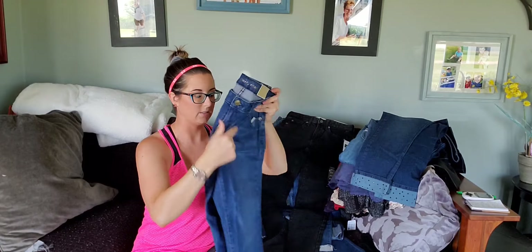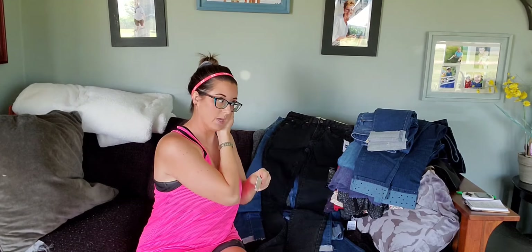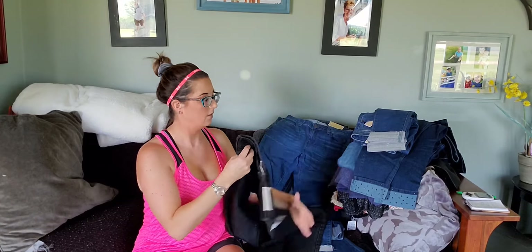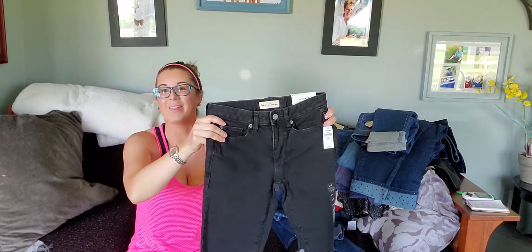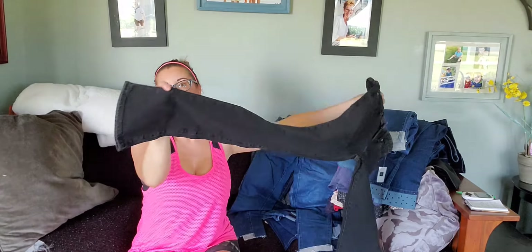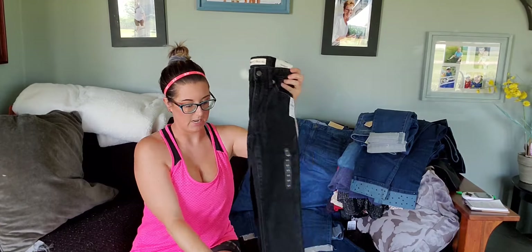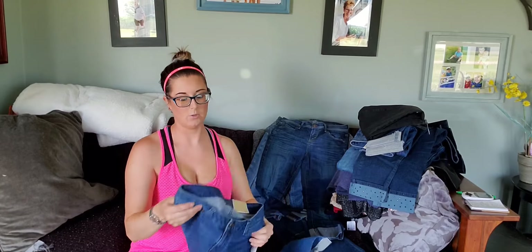These I paid $3 for — they're just Gap but they're a size 24, teeny tiny, and they're boot cut. I'm staying away from boot cut jeans now because they're an older style. I'm guessing they'll come back in a few years as fashion constantly leaves and comes back, but for right now there's no sense in keeping them.